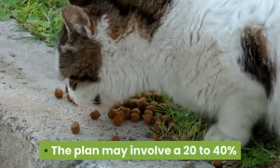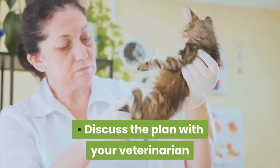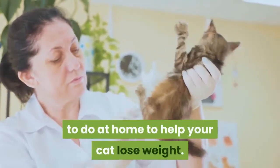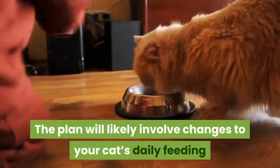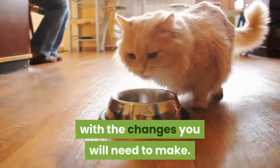The plan may involve a 20-40% reduction in your cat's current food intake. Discuss the plan with your veterinarian so you understand exactly what you will need to do at home to help your cat lose weight. The plan will likely involve changes to your cat's daily feeding and activity routine, so you should make sure you are comfortable with the changes you will need to make.